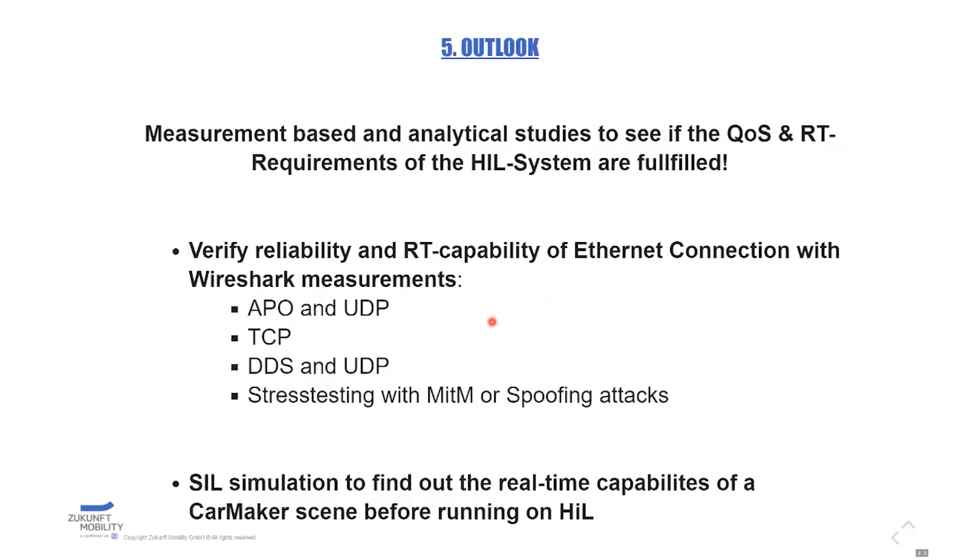We are comparing ARPO and UDP connection versus TCP connection for the open-loop re-injection, and comparing DDS and UDP. From our current knowledge and experience, statistically there are virtually no data losses, changes, or bit errors.